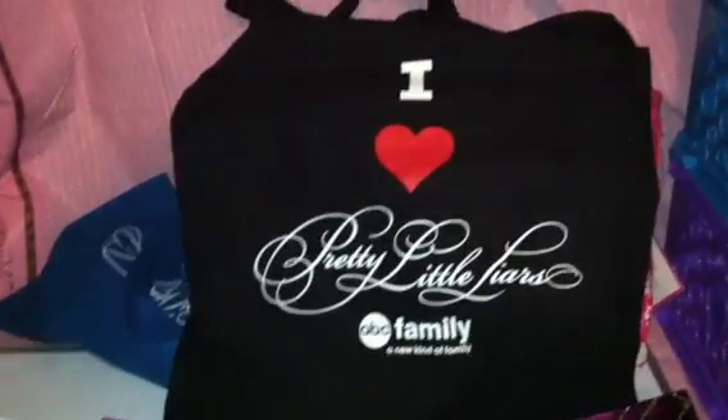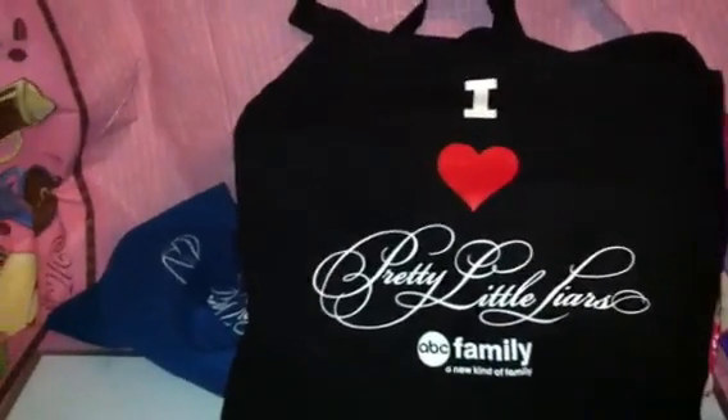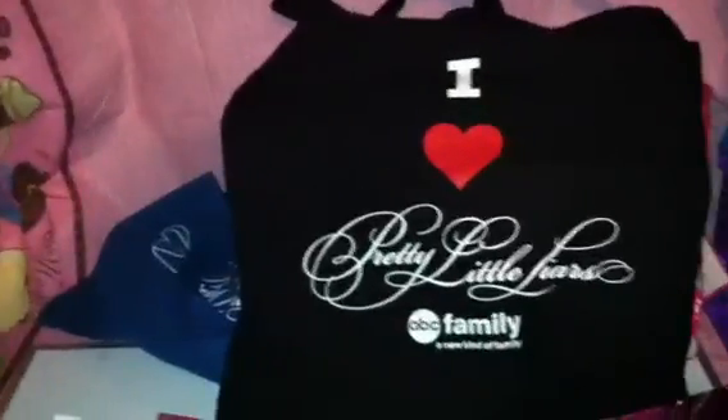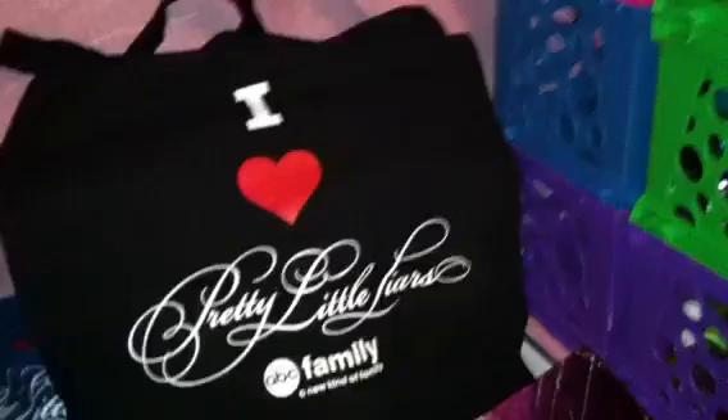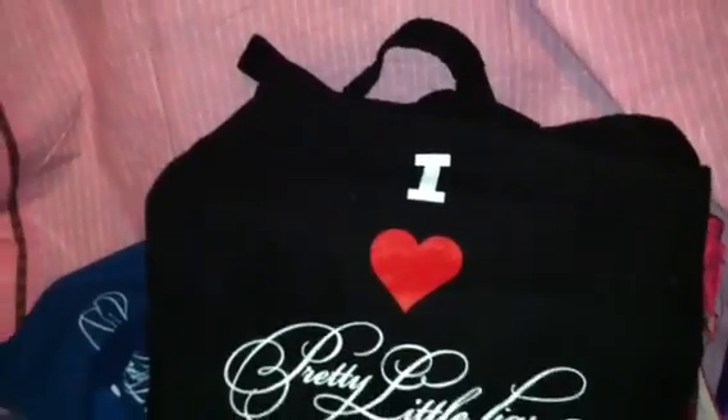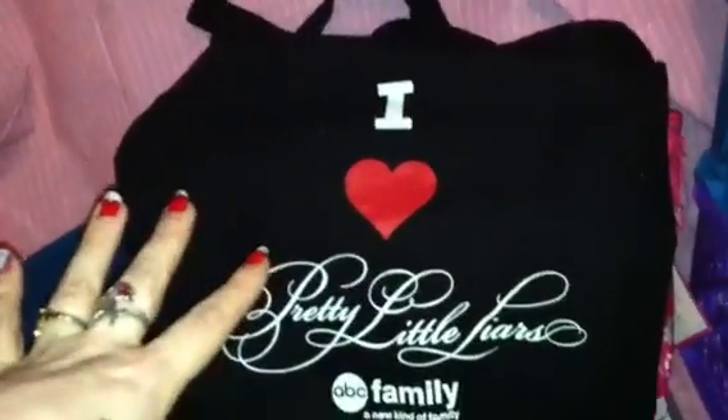Hey guys, Thrifty Beauty here, bringing you video 2 — part 2 of the Pretty Little Liars giveaway. This is giveaway 2. We've already drawn our names, which we recorded, but I deleted the videos on accident — oops. The second giveaway is for the black bag, and you can always go back to giveaway 2 to see what's inside.